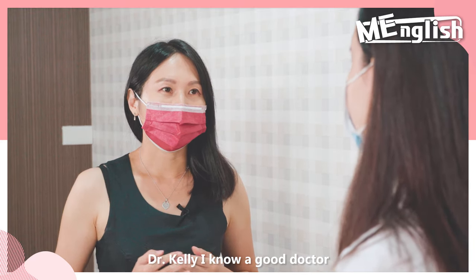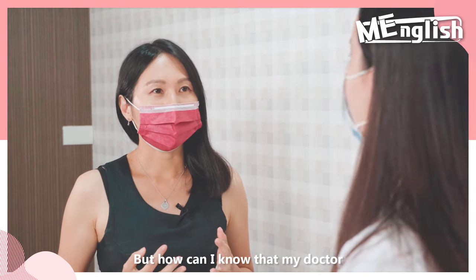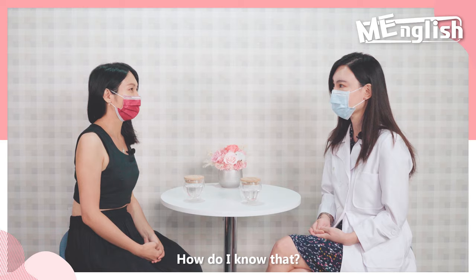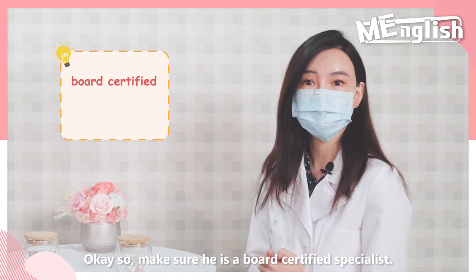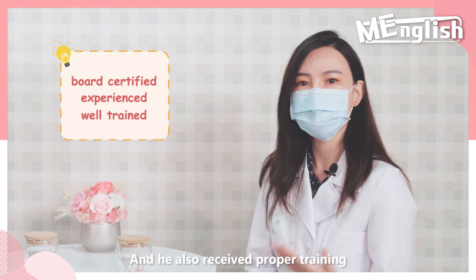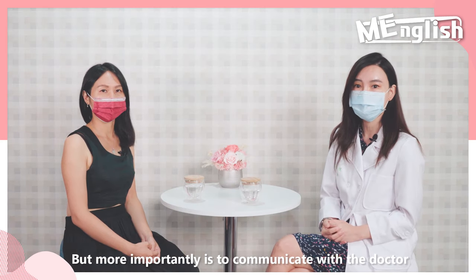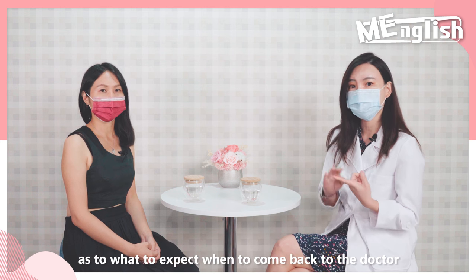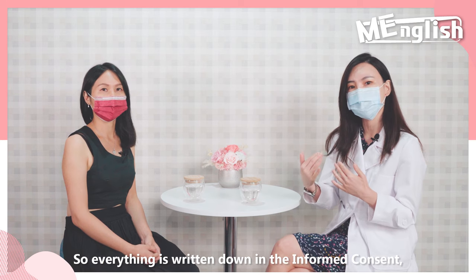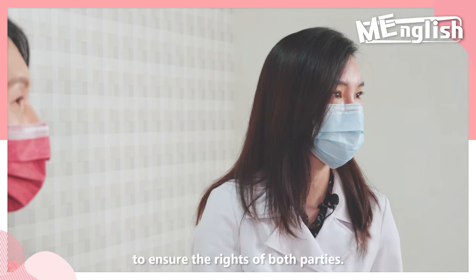Dr. Kelly, I know a good doctor is just as important as getting the right treatment. But how can I know that my doctor is well-trained or adequately educated? Okay, make sure he is a board-certified specialist with experience in filler injections or laser treatment, and that he received proper training as shown in his training certificates. More importantly, communicate with the doctor about what to expect and when to come back if anything feels abnormal. Everything is written down in the informed consent, which both parties sign — it's a legal document to ensure the rights of both parties.